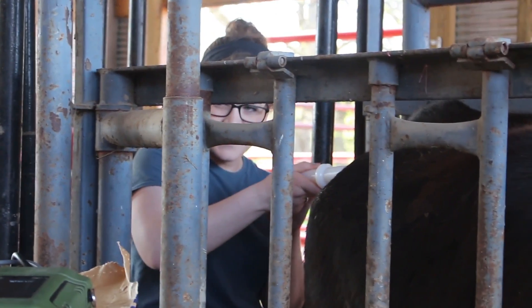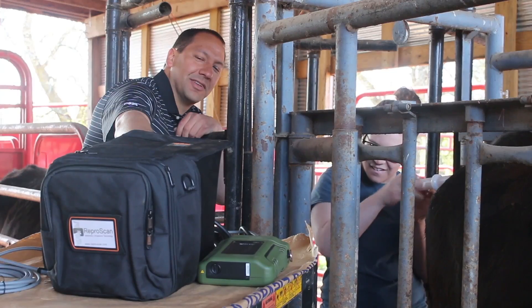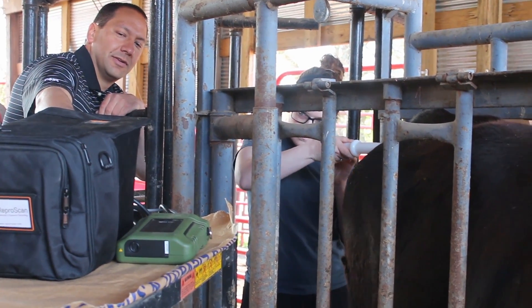Possible careers related to animal science include feed production and analysis, animal health sales and service, herd manager, estrus synchronization and artificial insemination consultant, and livestock promotion and marketing.